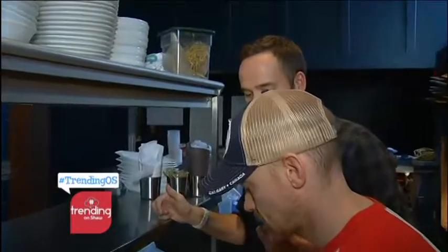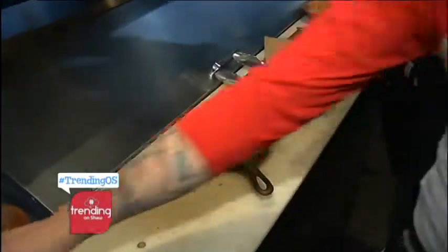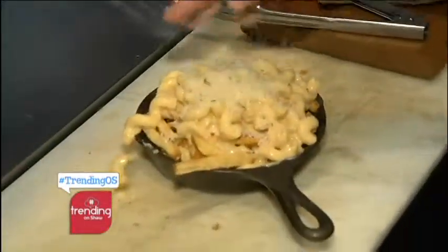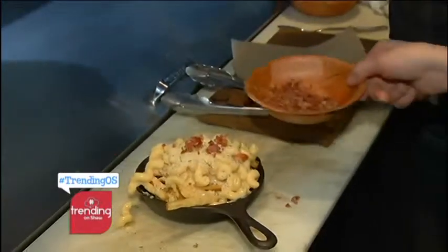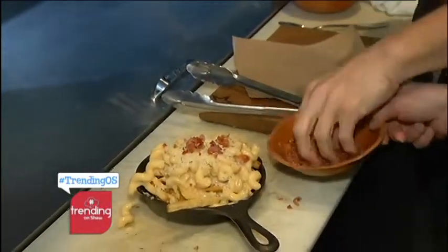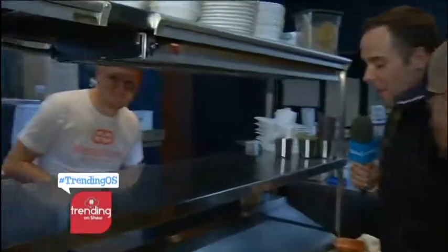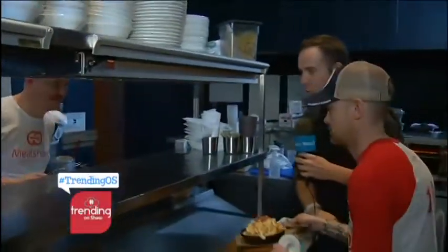Ryan's mouth is literally watering, and he knows the studio crew will want some too. With about 20 seconds to finish, they top it with breadcrumbs and then bacon — Ryan adds a generous amount because they like a lot. Bam! A little more bacon goes in. It looks absolutely delicious, and Kyle is spotted creeping on the other side, ready to eat.